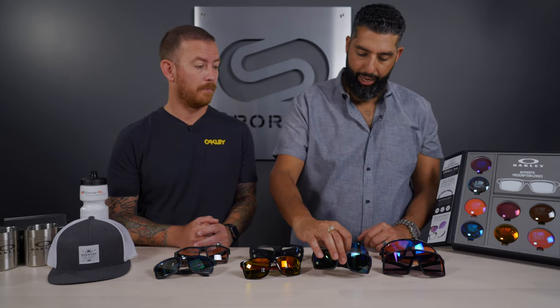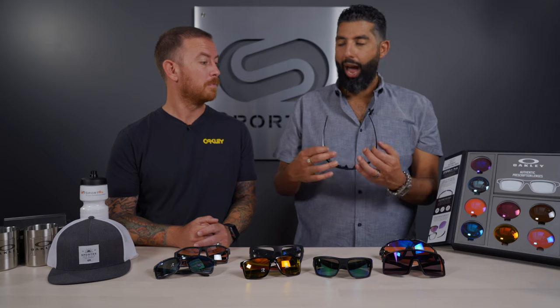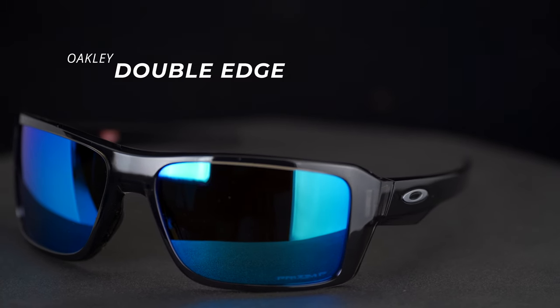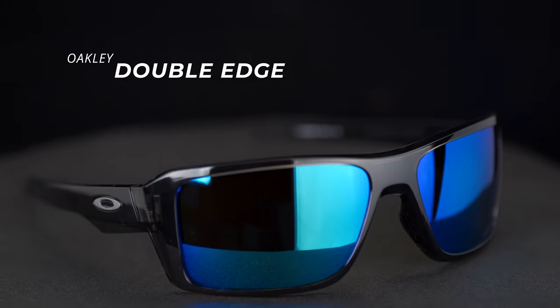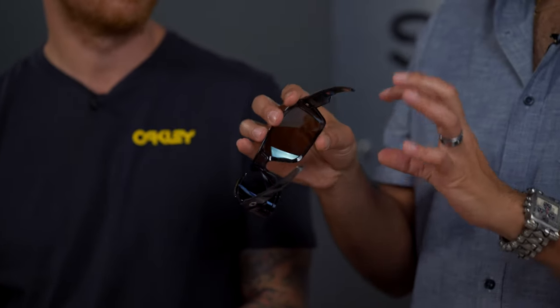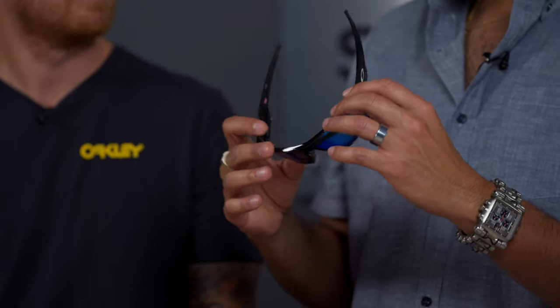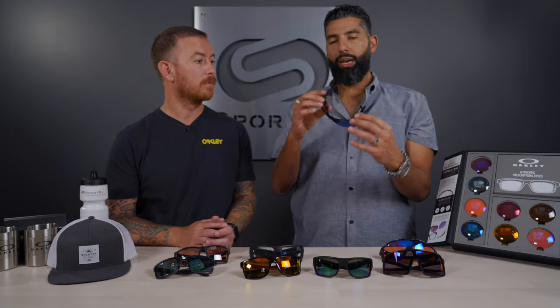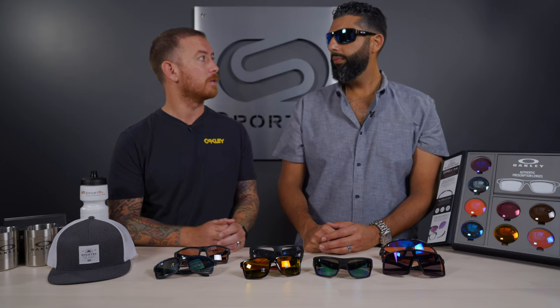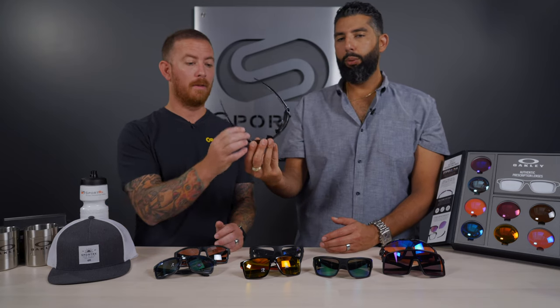Now we're going to the Double Edge, which is kind of in the Eye Patch family — if you remember the Eye Patch and Eye Patch 2 frames. This is the new version of that family. No unobtainium on the temple, just a little tiny bit on the nose, so it's not as geared toward hardcore sports even though it has some grip. More of a lifestyle, everyday look and feel, but very big-head, very Oakley. The wrap and how it contours and shapes to your head means you could still wear it doing sports, just not your hardcore sport frame.